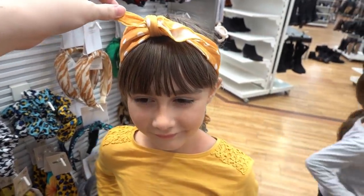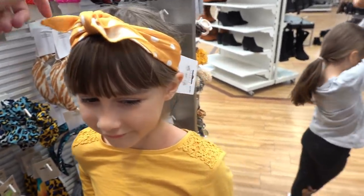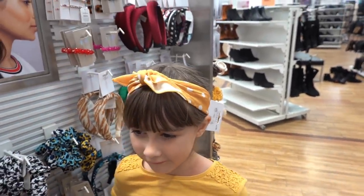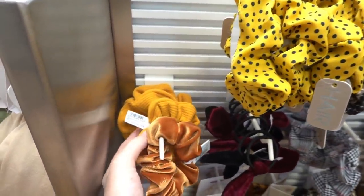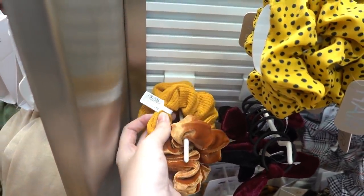Mustard is really in at the moment and Molly just found this hairband - it's £7.50, but you can get similar ones in Primark. It's really expensive for some of this mustard stuff; one scrunchie is £4.